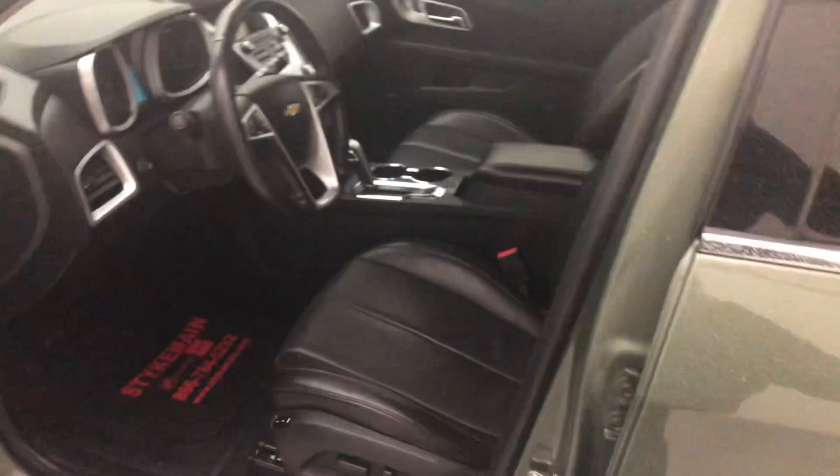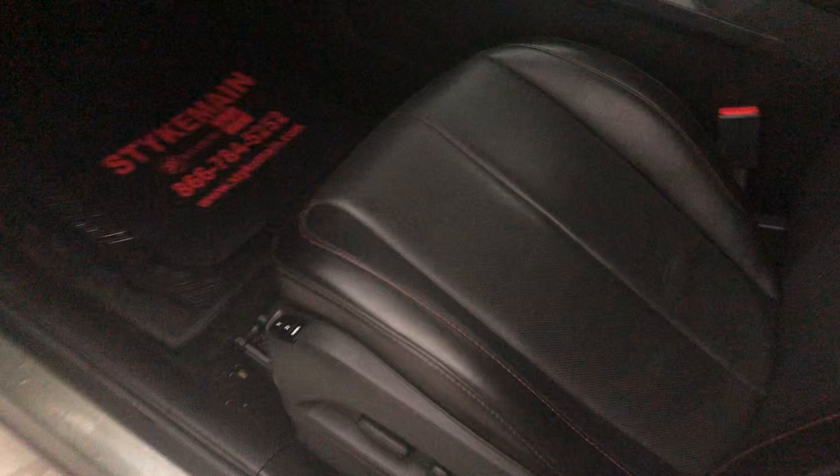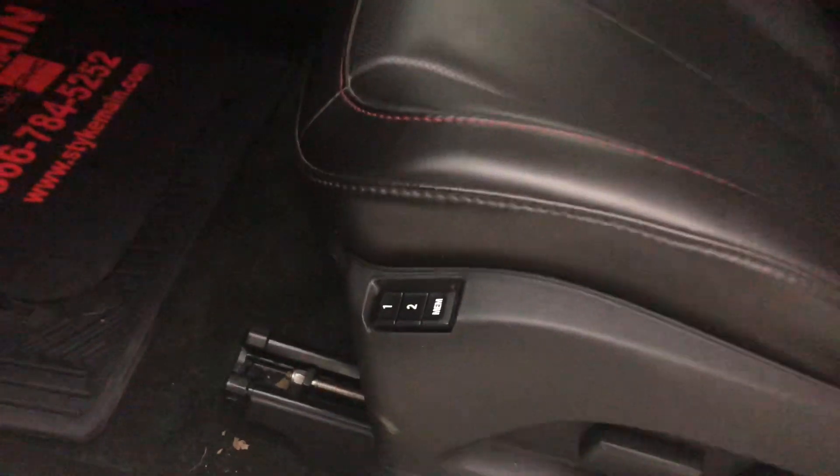It is a leather interior. You do have a cup holder there that will fold down out of the middle seat. Powered windows, powered seats, and you also have memory seats as well.